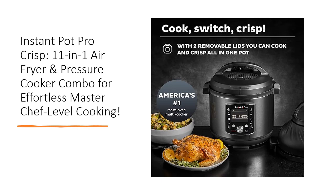Acting as a pressure cooker, slow cooker, air fryer, roaster, dehydrator, and more. Elevate your dishes with the pro-grade inner pot and lids, delivering premium heat protection and convenient, swift cooking.